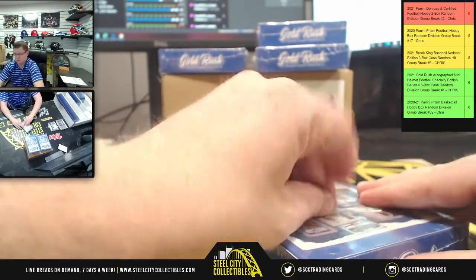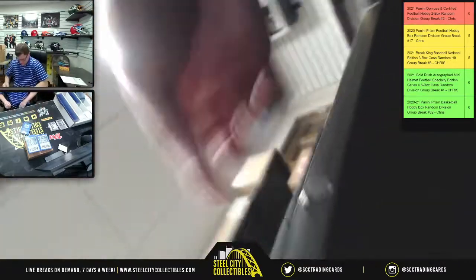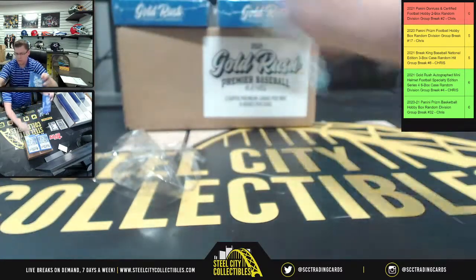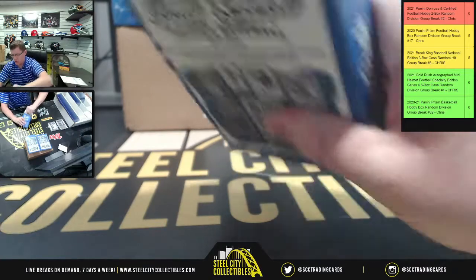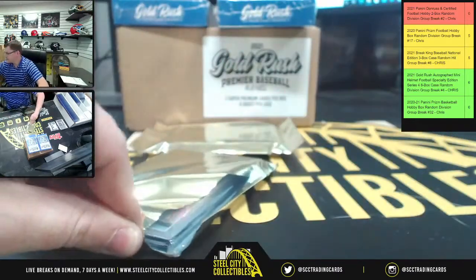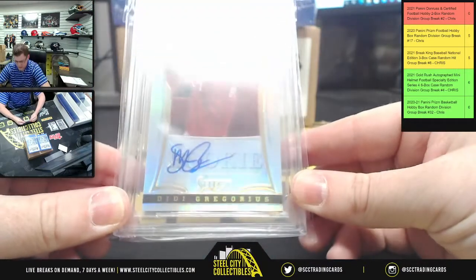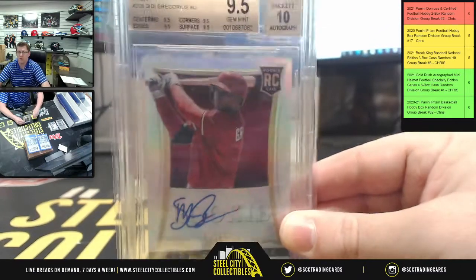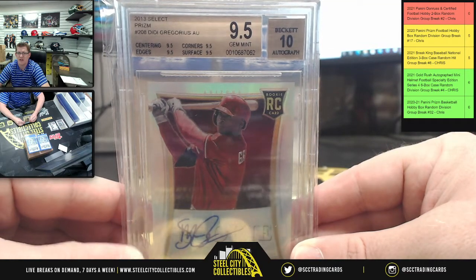Next box: a 9.5 gem mint, 10 on the autograph — Didi Gregorius rookie from 2013 Select Prizm. You can see it clearly — 9.5s all across the board on centering, corners, surface, and edges.